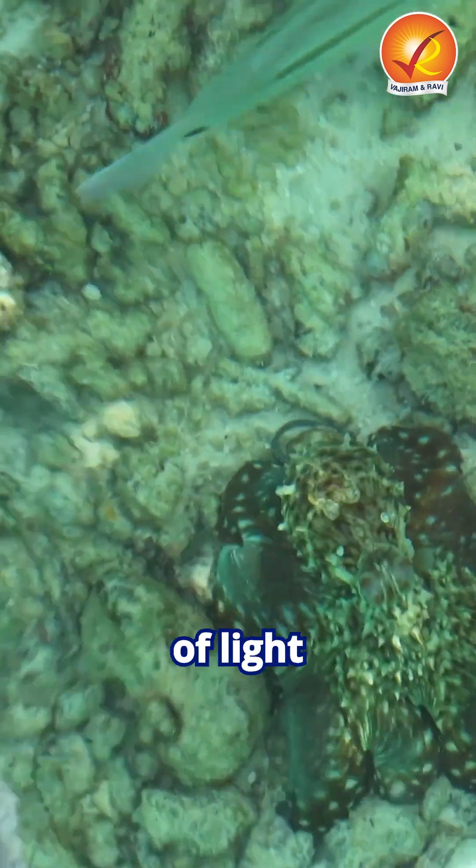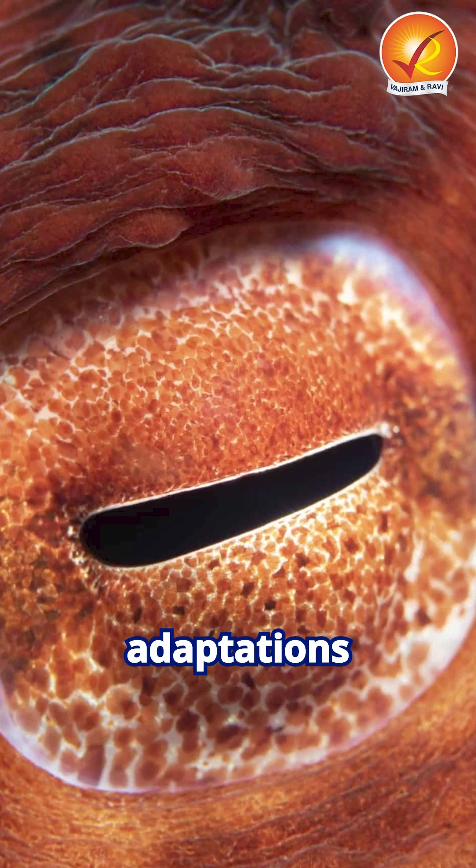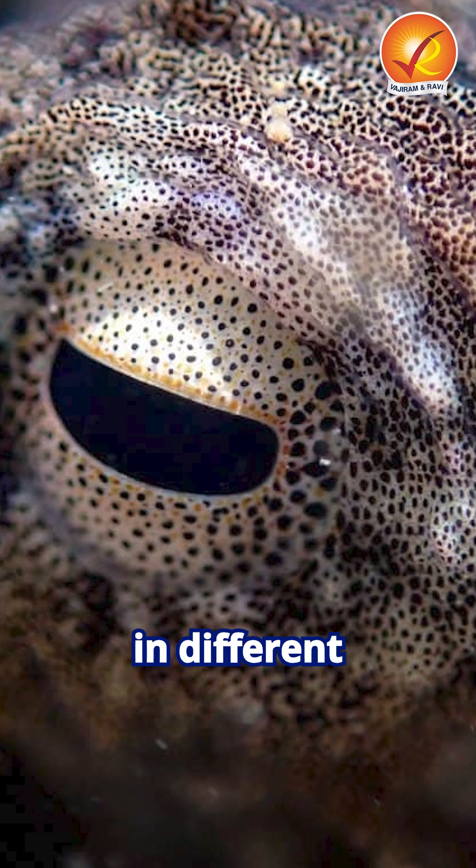But experts believe their uniquely shaped pupils and other adaptations allow them to detect color in different ways.